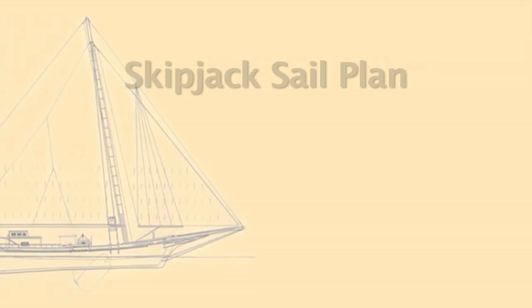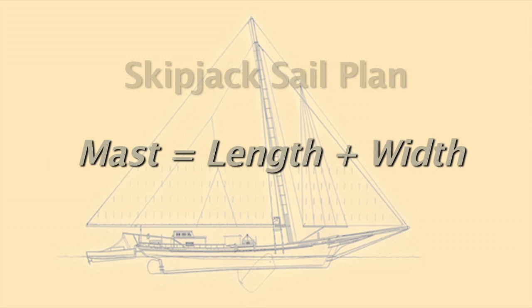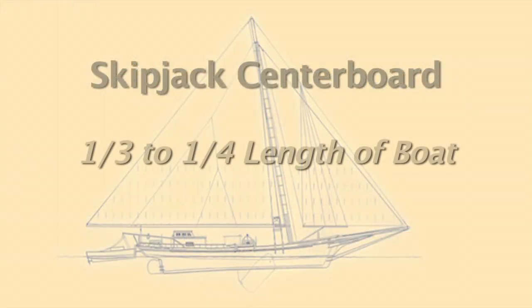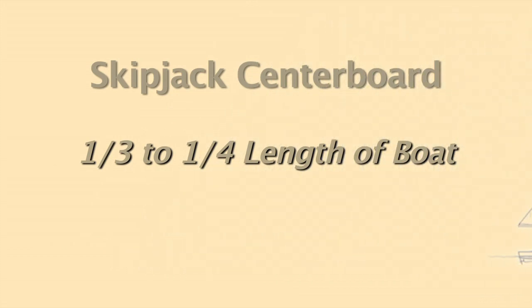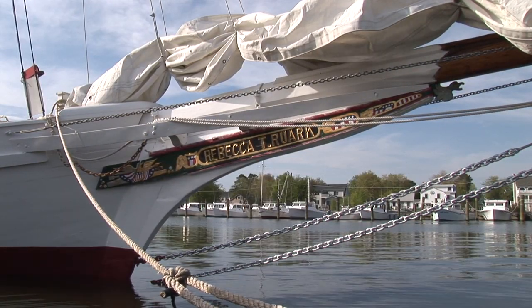The skipjack sail plan: the mast is the length plus the width of the boat. The boat's 52 feet, 17 feet wide, so that makes 69 feet — the mast is 69 feet. The boom is the length of the boat, 52 feet. We have a centerboard between one-third and one-quarter of the length of the boat, which goes down to keep the boat stable and hold up in the tide. The boat's 17 feet wide and the bowsprit is about 18 feet long — that's the rule of thumb on skipjacks.